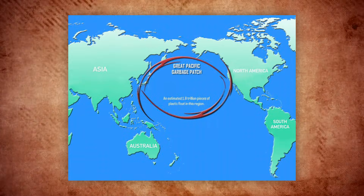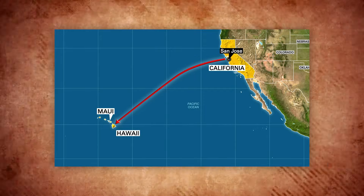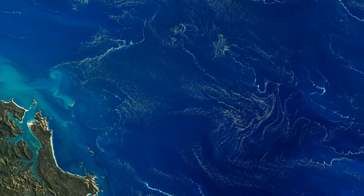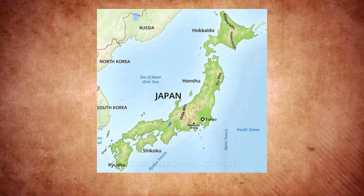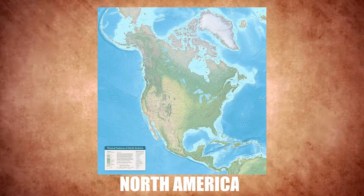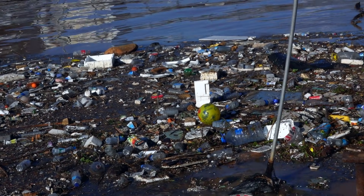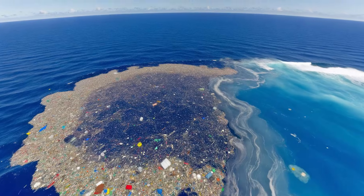The Great Pacific Garbage Patch, or GPGP, is located in the Pacific Ocean, roughly between Hawaii and California. It spans two major ocean gyres: the Western Pacific Gyre near Japan, and the Eastern Pacific Gyre closer to North America. These gyres are massive systems of rotating ocean currents that essentially trap debris, creating what is known as the garbage patch.